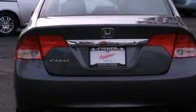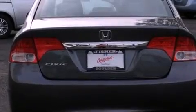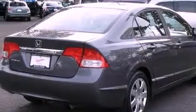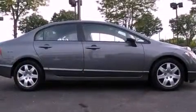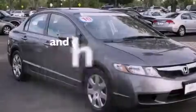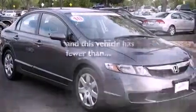Its top features include air conditioning, cruise control, a rear window defroster, a CD player, a multi-link rear suspension, an electronic throttle, a security system, a low tire pressure indicator, and a keyless entry system. And this vehicle has less than 41,000 miles.